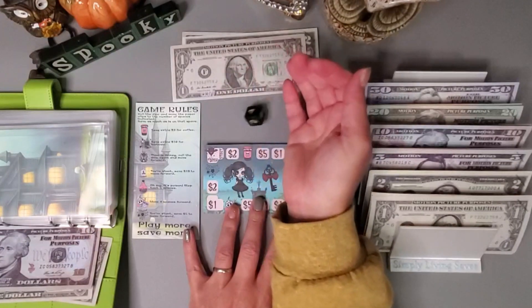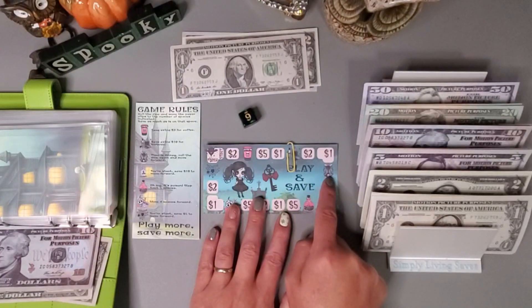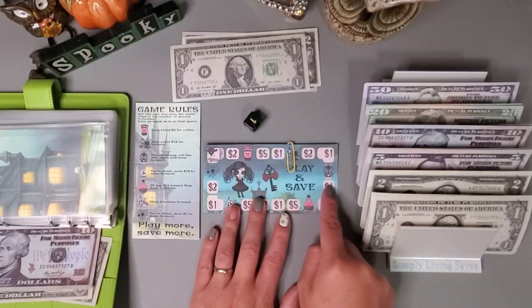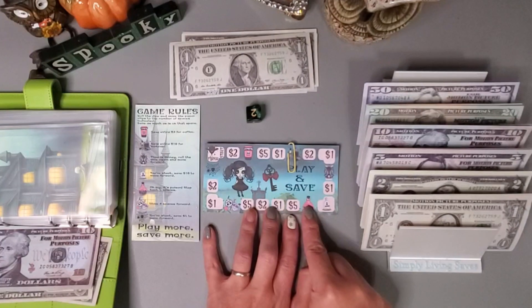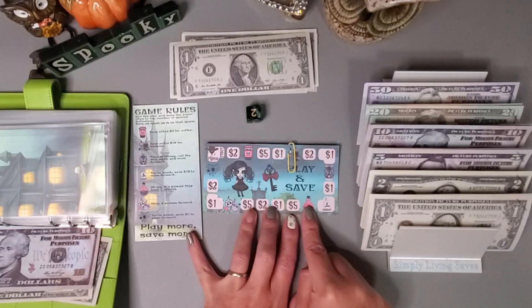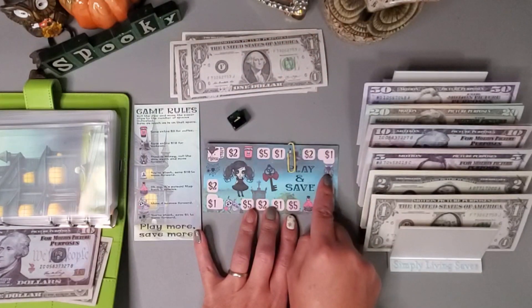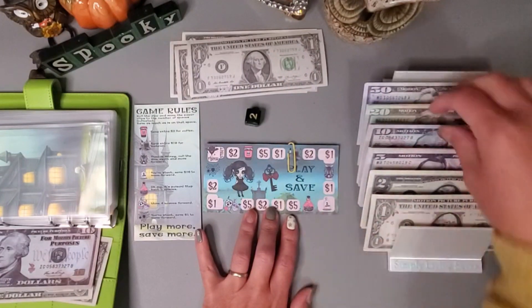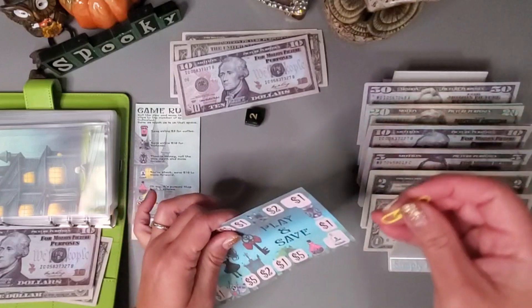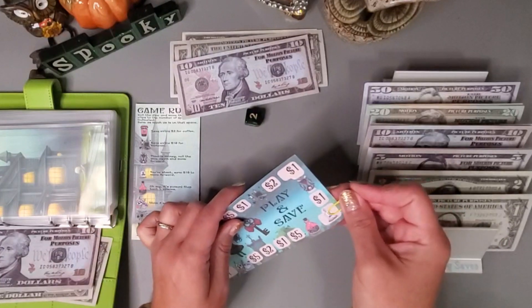Let's go again — six: 'time is money, roll dice again and move forward one,' so that's just one dollar. Let's go again — two: oh no, it's a 'poison step back five spaces.' One more roll: 'time is money, roll again and move forward two — you're stuck, save ten dollars.' And I think that is where I will end, right here.